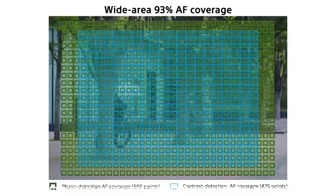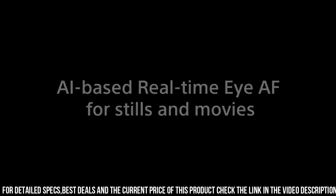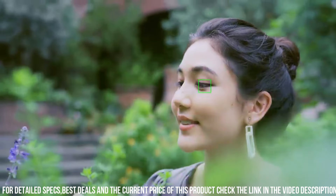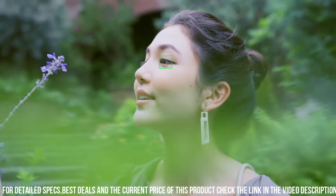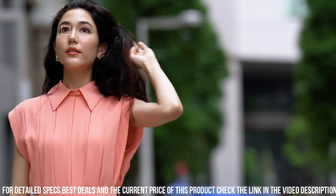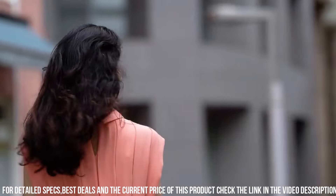One of the standout features of the Alpha 7C is its compact and lightweight design. The camera weighs just 509 grams, making it easy to carry with you wherever you go. Additionally, the camera has a comfortable grip and intuitive controls, making it easy to use in customized settings.